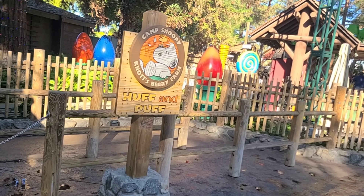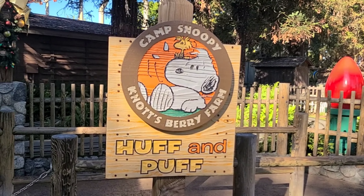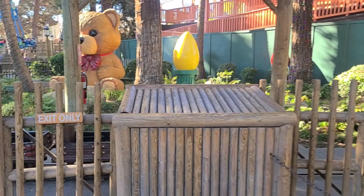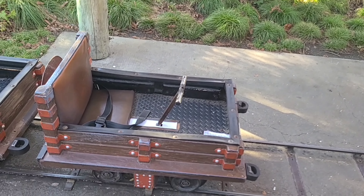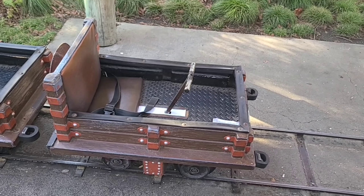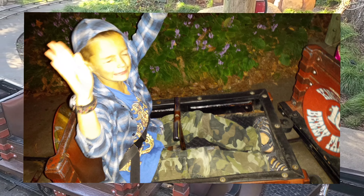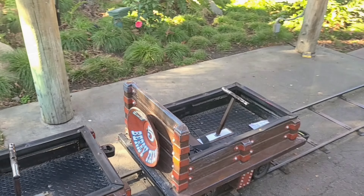Here we are at the Huff and Puff. Today is going to be the last day for this ride. It opened in 1983 and was one of the original rides here at Camp Snoopy. It's a very innovative ride — it doesn't use any electronics. You literally just hand-push it: that lever pushes back and forth and you go around the track. I remember riding this back in 1983 myself. It's a classic ride, and it's sad that it's going.